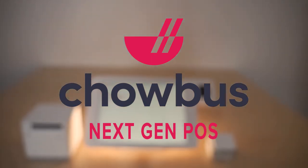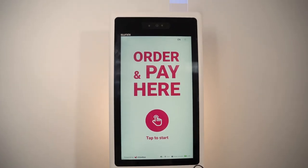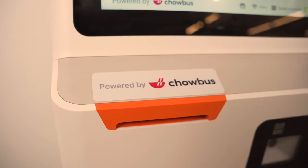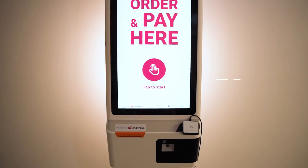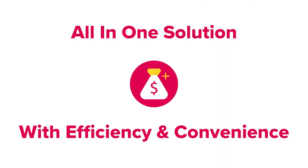Here at Chowbus, we are proud to present our Chowbus One Next-Gen POS system. We are well known for our easy-to-access delivery, and now we want to push your dining experience to the next level for both you and your diners. Chowbus POS is an all-in-one solution to grow your business with efficiency and convenience.